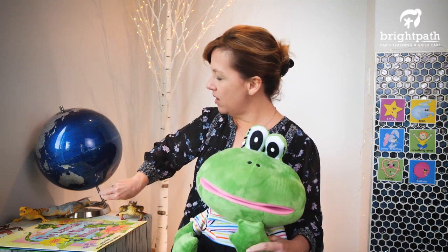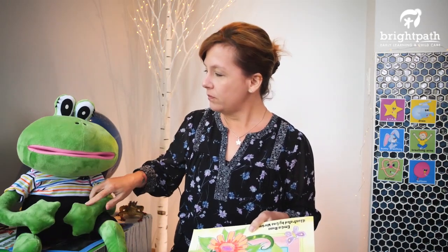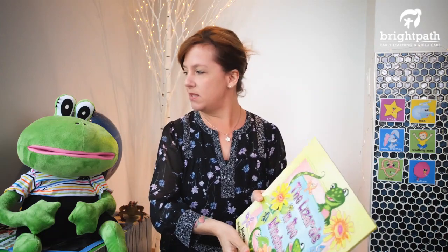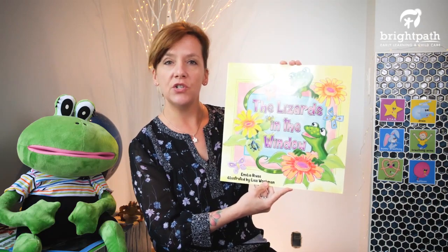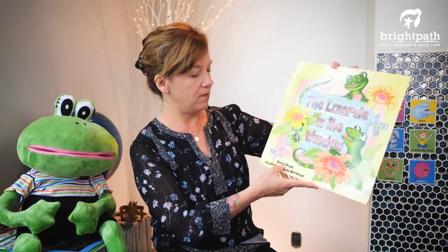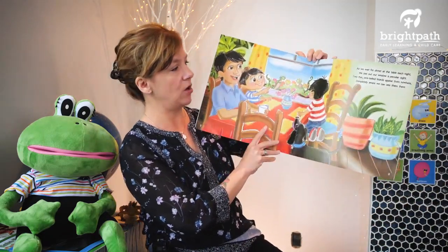We have a story to share, don't we Fernando? I'm going to put that card there and switch places with Fernando because it is quite a big story book. Oh excuse me — I had a sneeze sneak up on me. That happens sometimes, doesn't it Fernando? Okay, let's have a look. This story is called The Lizards in the Window, and it is by Amelia Rivas. It is a big story — I'm going to do my best and I hope you can see it.